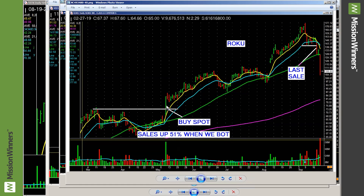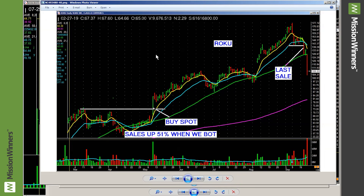Roku right there. Look at that. Sales were up 51%. You can see it right there. I mark these things up because when I teach this, I want the VIPs to see it. I think it's very important.